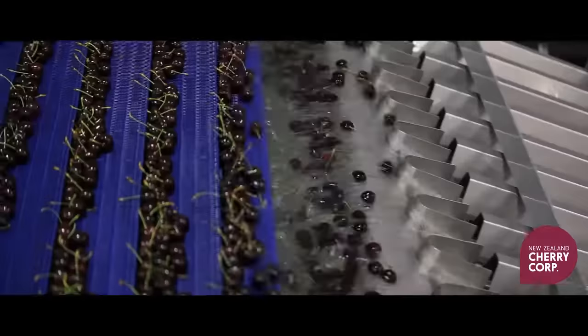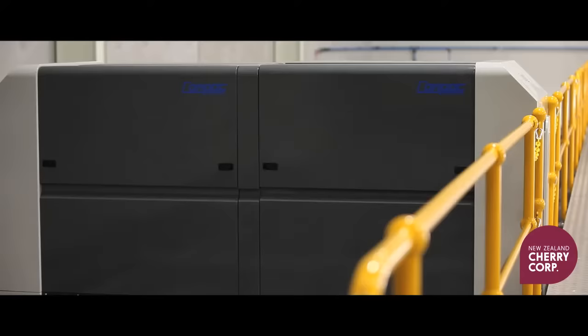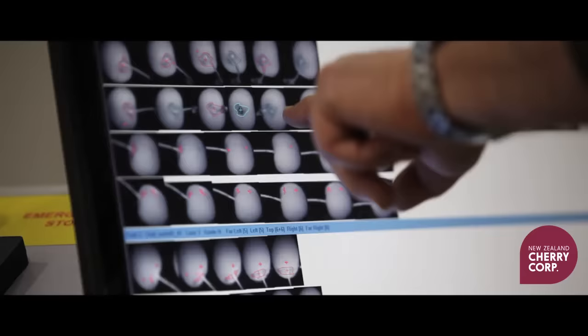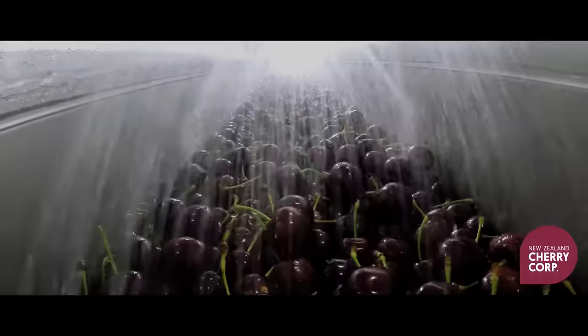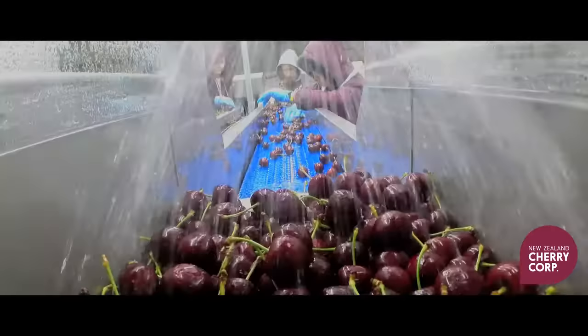The cherries are treated to a temperature controlled environment that is maintained at a steady 11 to 12 degrees Celsius. The grader is a compact that is able to take 36 infrared and 36 colour photos of every fruit, allowing us to accurately grade and size our fruit.